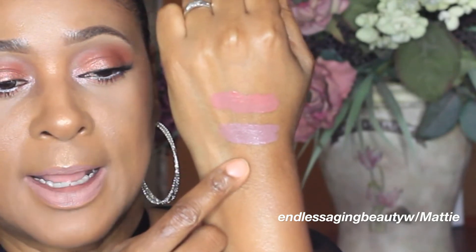My last Ruby Kisses matte liquid lipstick is 'Done.' I'm going to put this swatch right next to the first shade, 'Trust Me.' This one has more of a light pink undertone. So these are the four shades I picked up — they had maybe five or six new ones total, but I chose these four. They had other shades as well.